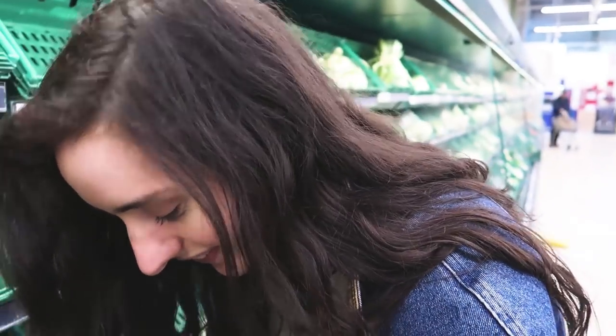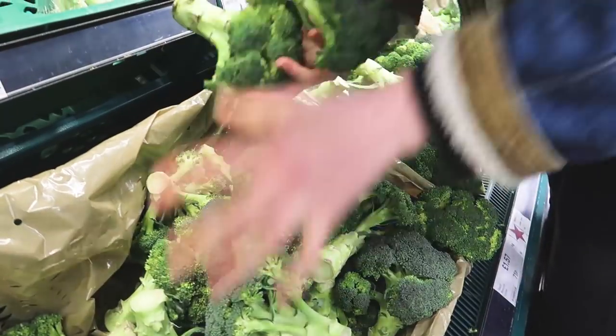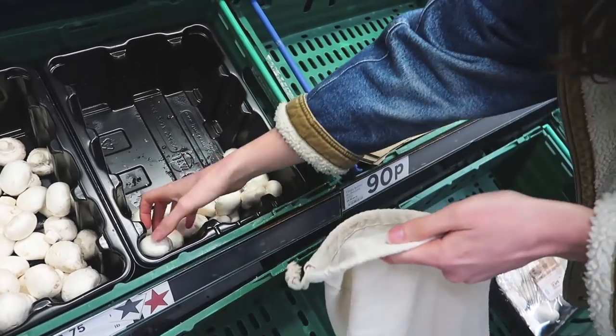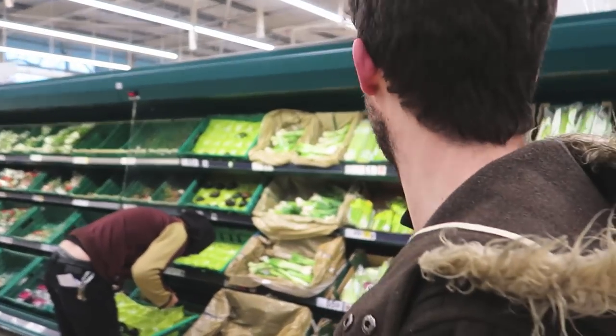My favourite vegetable of them all. Rocket and lettuce. Go get me some bananas, monkey boy.